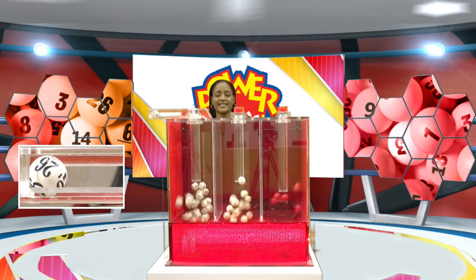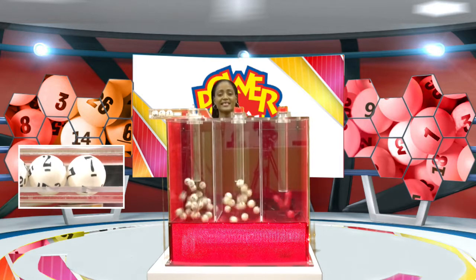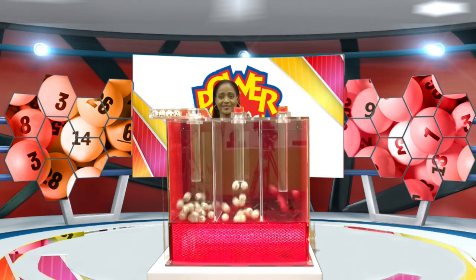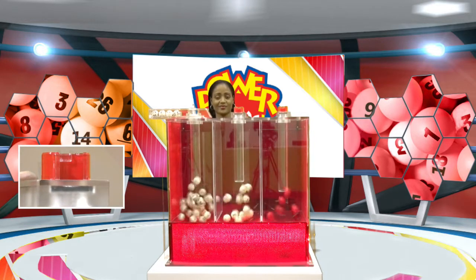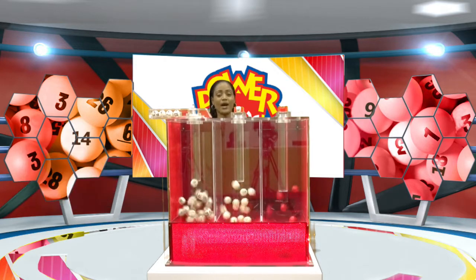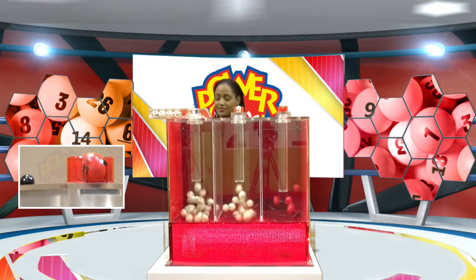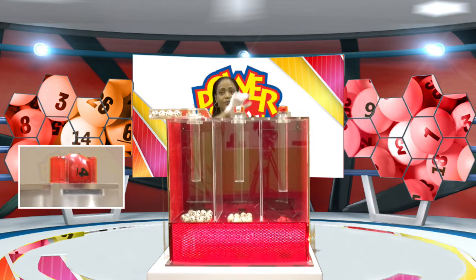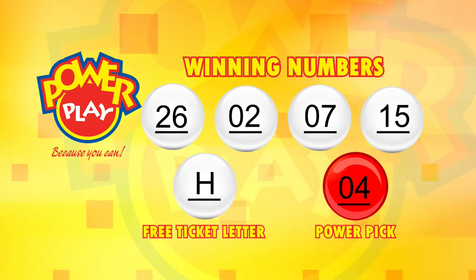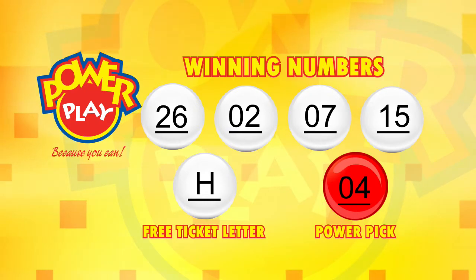The first number is $26,000. The second number is $2,000. The third number is $7,000. And the fourth number is $15,000. The power pick number is $4,000. Tonight's Power Play winning numbers are 26, 2, 7, 15. The free ticket letter is H and the power pick number is $4,000.